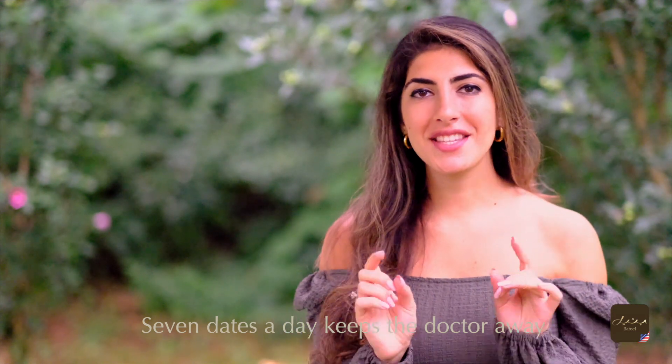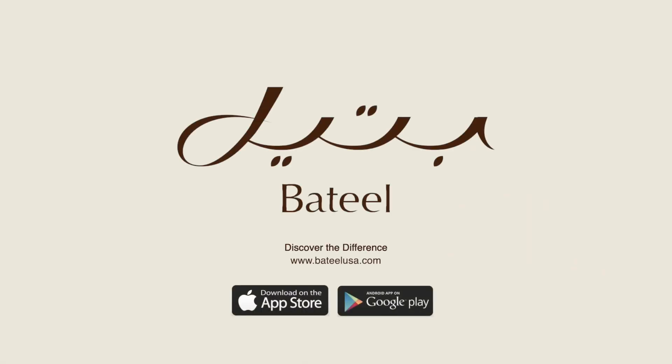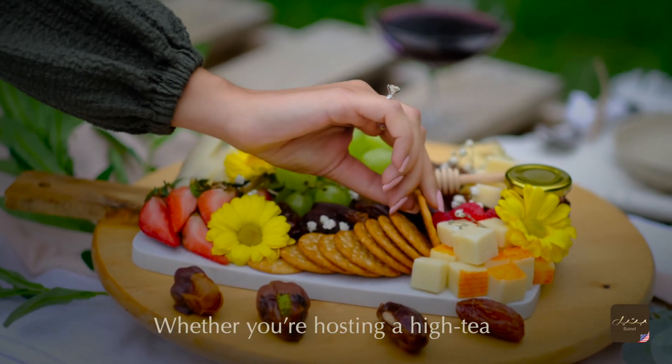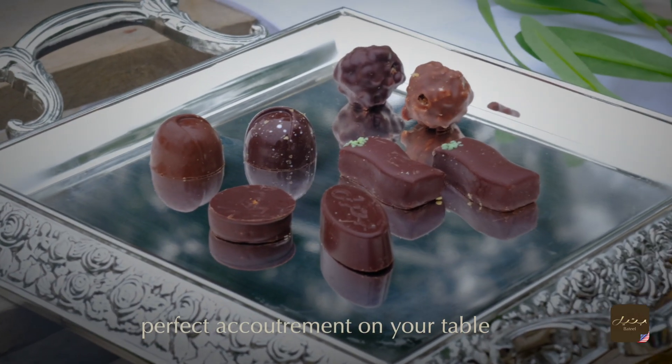Seven dates a day keeps the doctor away, so before you buy, watch this. Welcome back to Dating Lessons with Julia. Whether you're hosting a high tea or an afternoon picnic, our chocolates and biscuits can make for the perfect accoutrement for your table.